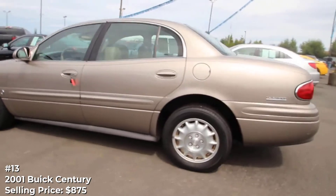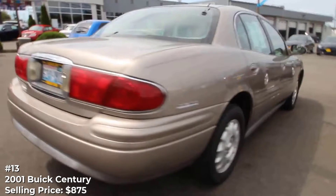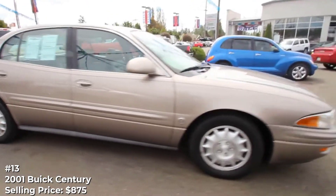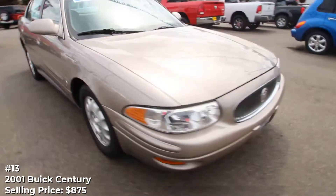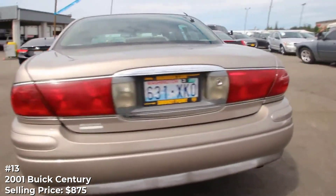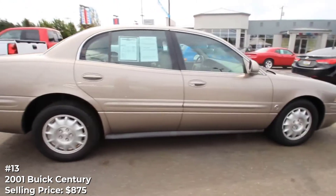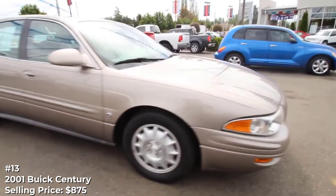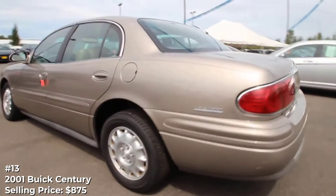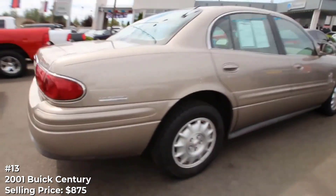Number 13: Buick Century. Described as a family car that was passed down to the current owner, this Buick Century has racked up 269,000 miles but is said to run well with no engine or transmission issues. It looks to be in decent overall condition, and the owner says the interior is clean and the tires are good, though there is a power steering hose leak — fortunately a relatively inexpensive fix. The Century was replaced with a new car from a dealership, but the trade-in offer was too low, so the owner would rather see it go to someone in need of basic transportation.